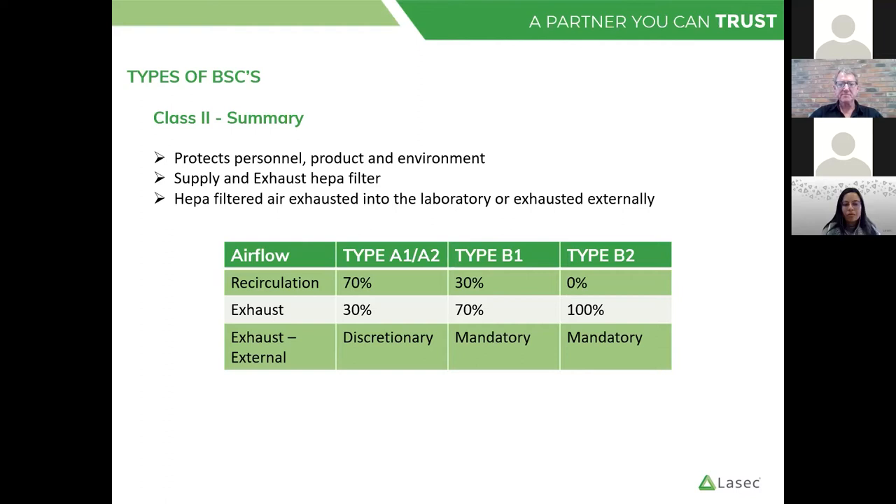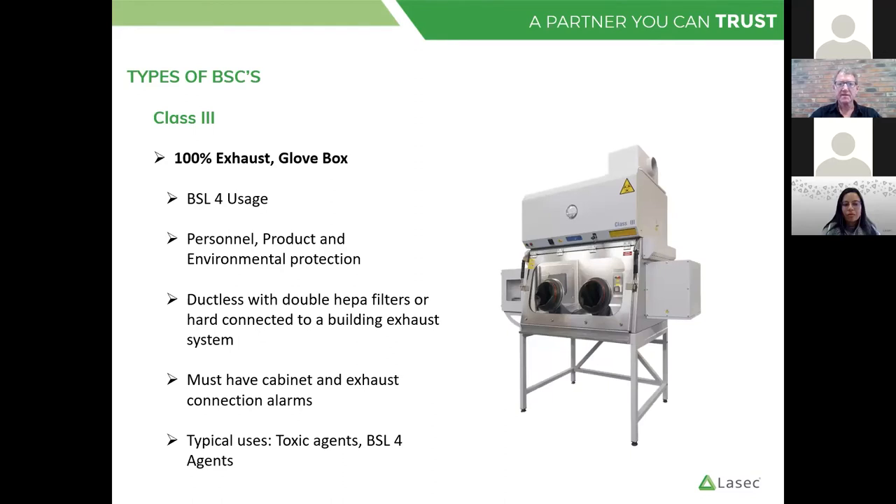A summary of BSC types: type A gives recirculation, with exhaust described as discretionary — in some labs ducting is provided as additional protection. With type B, the exhaust is mandatory because we have two fans and need an external fan providing the inflow. There is another type of BSC found in BSL-3 and more often BSL-4 level labs: a glove box or Class 3. In this case there is no open aperture or sliding sash — the operator places hands inside through gloves. We test it using different techniques; it doesn't fall under our NSF 49 field certification test. These cabinets are a lot rarer but represent the high end of safety cabinets.